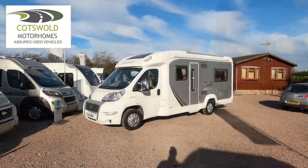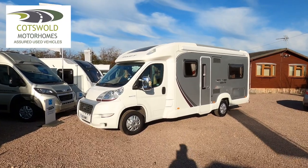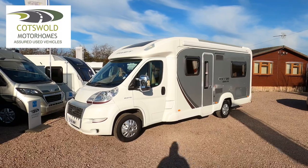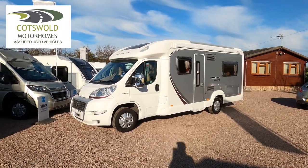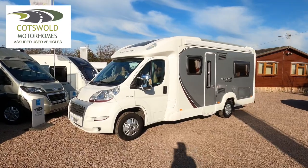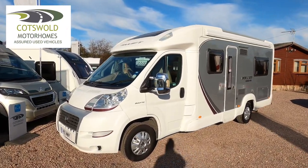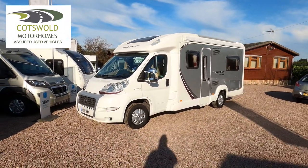For sale is a Swift Bolero 680 FB with silver sides. This vehicle has done 25,000 miles, had one owner from new, and it's got really exceptional service history. It's got cab air conditioning and cruise control, a solar panel, tow bar, awning, and a reversing camera.